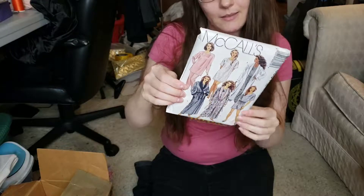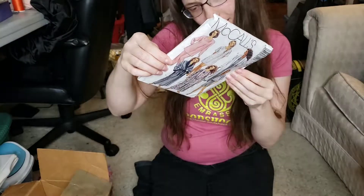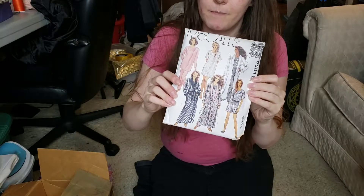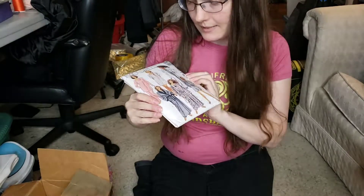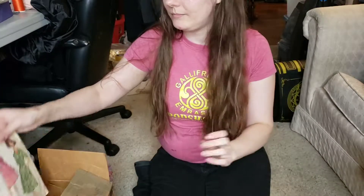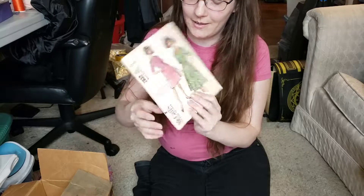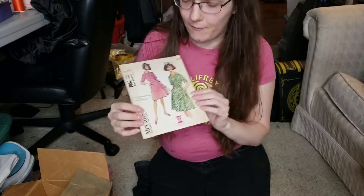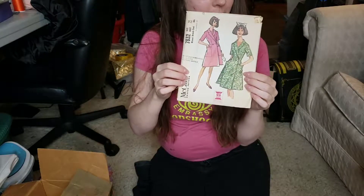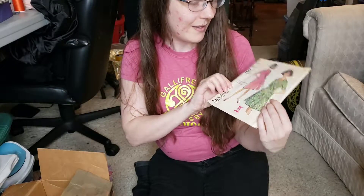Here's some ladies' pajamas — 6801, from 1993. And 7832, Mrs. Brunch Coat from 1965. So this is what you wear for bottomless mimosas — I might need one.